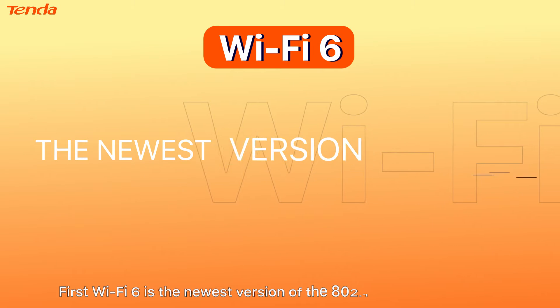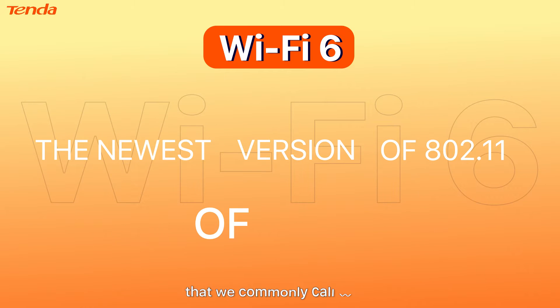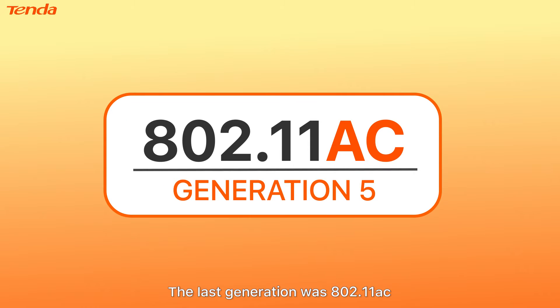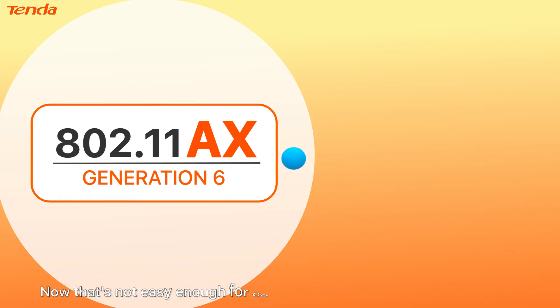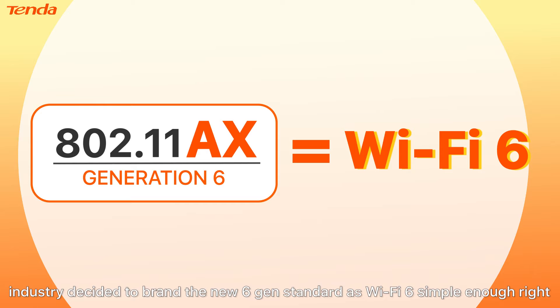Wi-Fi 6 is the newest version of the 802.11 wireless standard that we commonly call Wi-Fi. The last generation was 802.11ac, but the new 6th generation is 802.11ax. That's not easy enough for consumers to keep track of, so the Wi-Fi industry decided to brand the new 6th-gen standard as Wi-Fi 6 — simple enough, right?